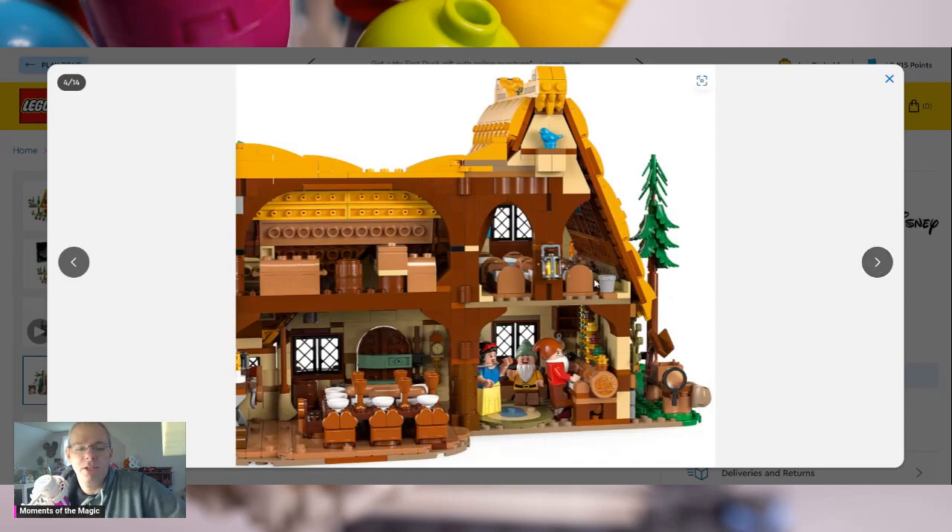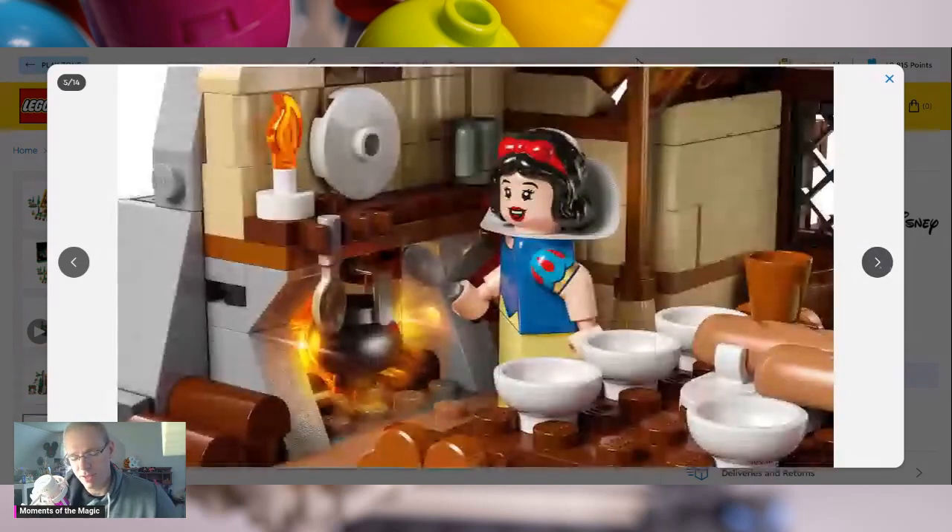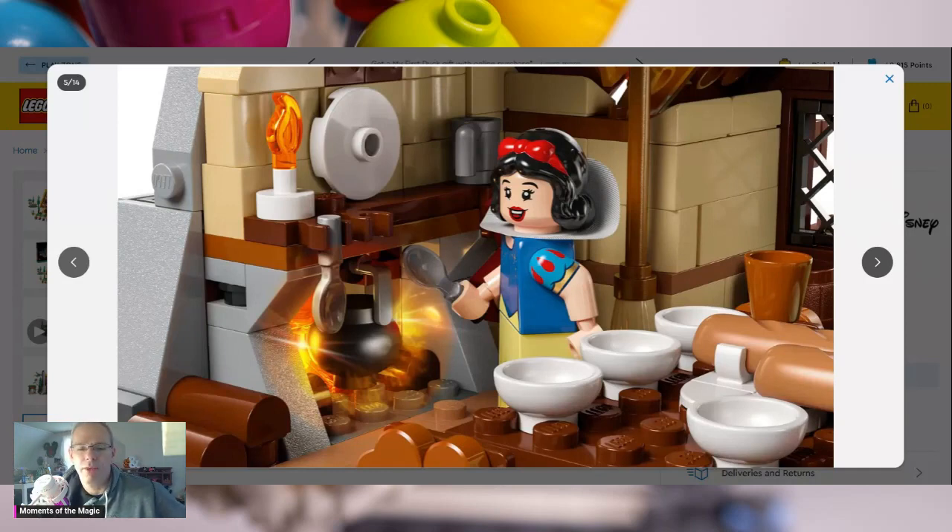Here you can see another picture of the back of the house with the dining table. We do have a couple of beds up at the top. And then a little storage for the jewels that the Seven Dwarfs mine, and also they have like a little kitchen. The fireplace glows — the fireplace has a little light brick that you can make glow, very similar to the Hocus Pocus house where they had the light brick for the cauldron.